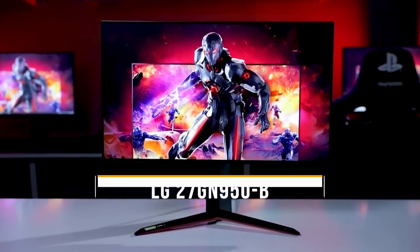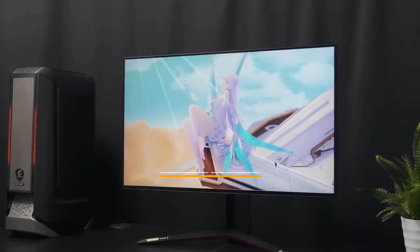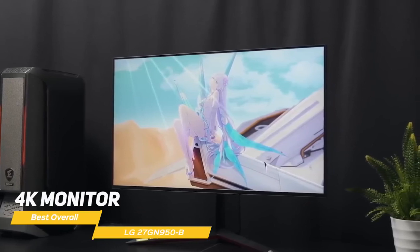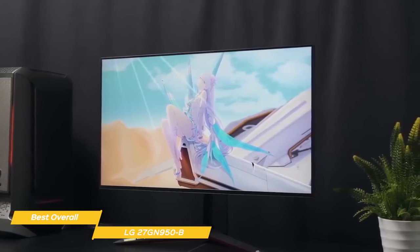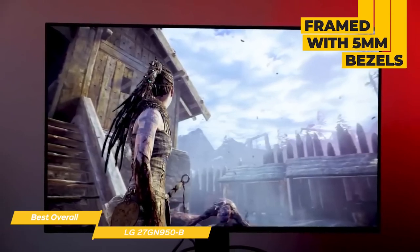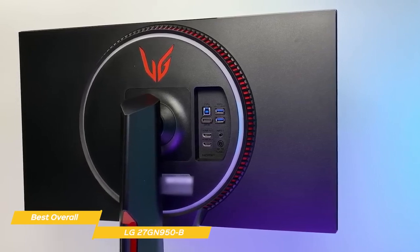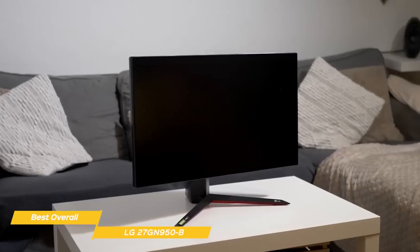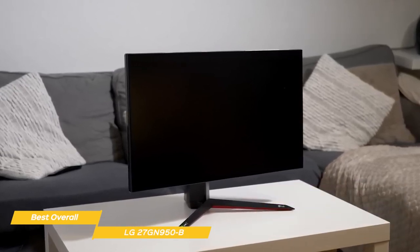Next up, the LG 27GN950B, our pick for best overall gaming monitor. The LG 27GN950B is a 4K monitor with the perfect mix of low input lag, HDR, amazing color accuracy, and fast response times, which is why it's the best overall gaming monitor in our opinion. This 27-inch gaming monitor is framed with 5mm bezels at the top and sides, and 10mm along the bottom. The angular styling is countered with rounded corners, with matte black finishes in brushed and pebble styles, while the base is finished with red trim. It offers 5-15 degree tilt and a 90-degree portrait mode, but there's no swivel function. Movements feel very solid and premium.